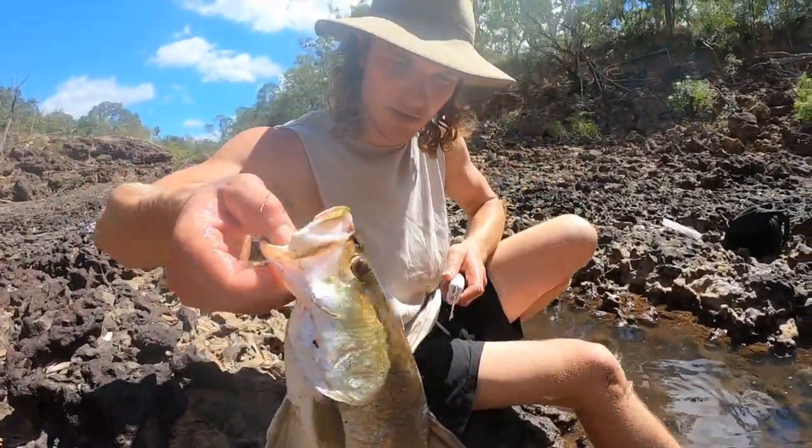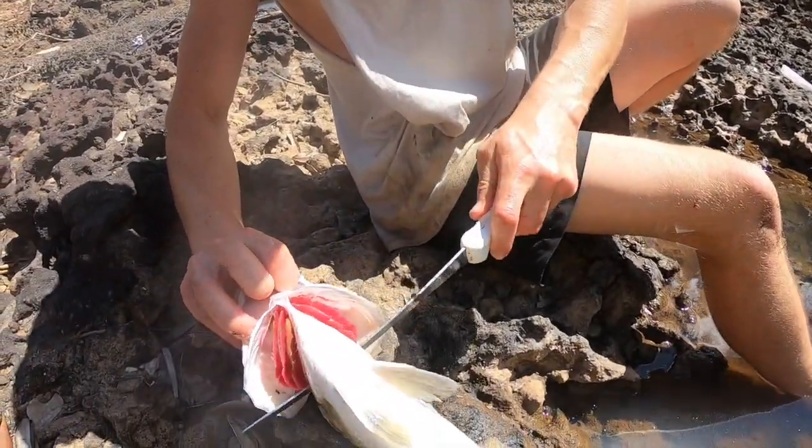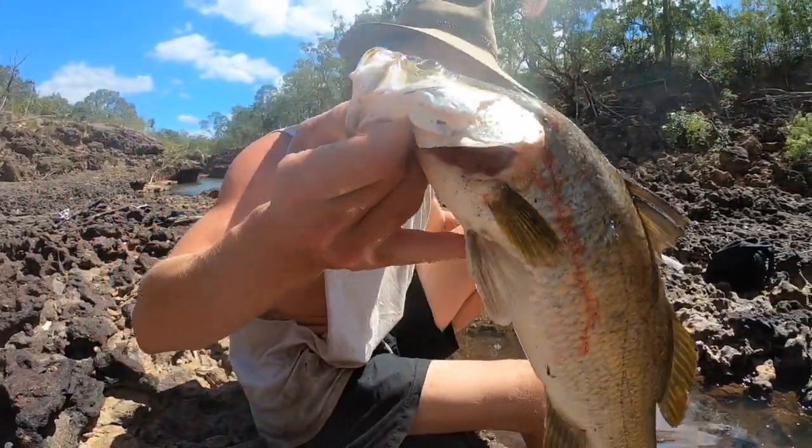I just brain spiked that fish. Now I'm just going to cut behind the gills. Not a very bloody species of fish, but it's just better for the meat quality to bleed them.